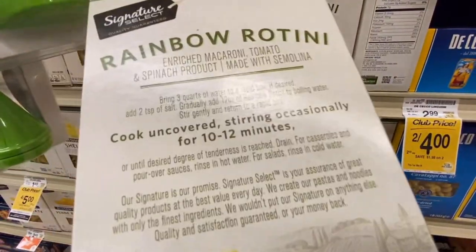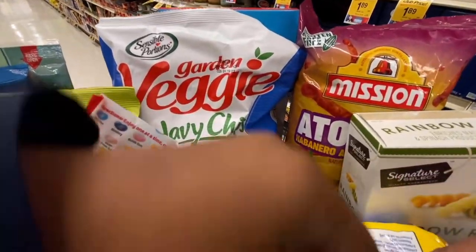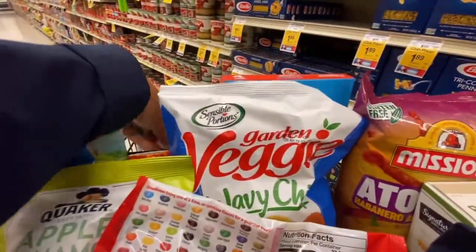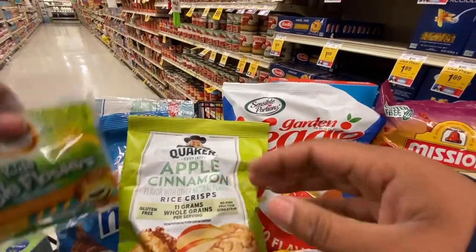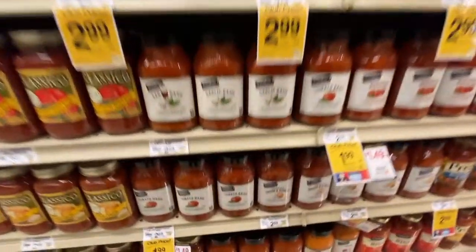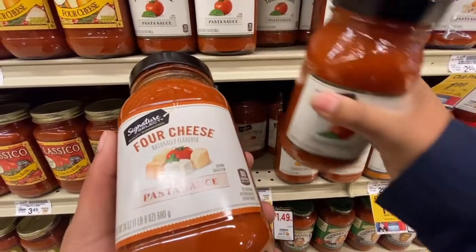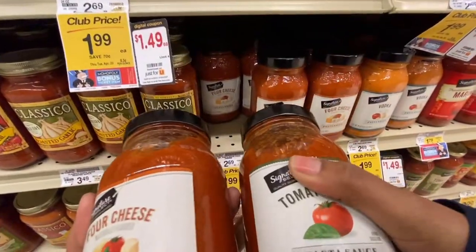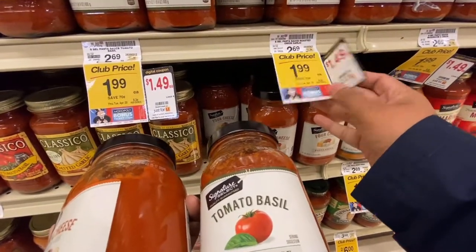Also, if you have a rewards card with Safeway — which I think a lot of grocery stores do here in the United States — they sometimes send free items onto the card. If you have the app, which a lot of people do, it's like free items that just pop up on your feed. I always end up grabbing a couple of things. I also had one jar of pasta sauce for their Signature Select brand. You can see the little Monopoly guy on it — the game was still going.